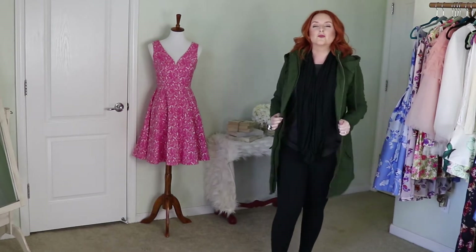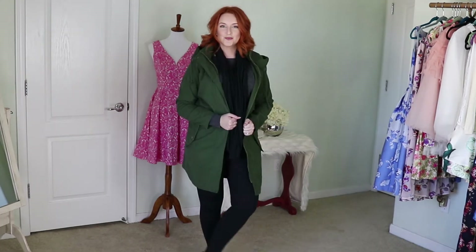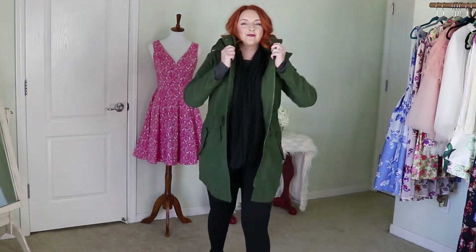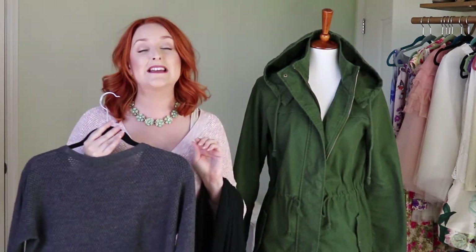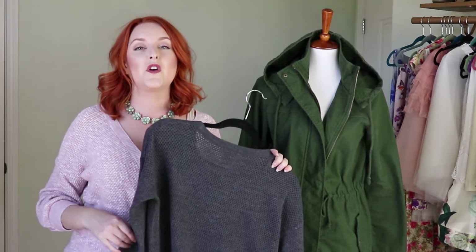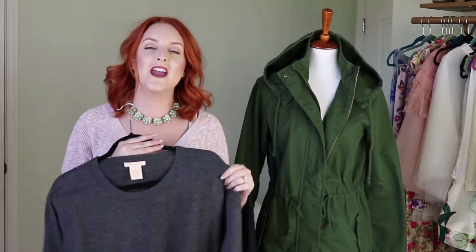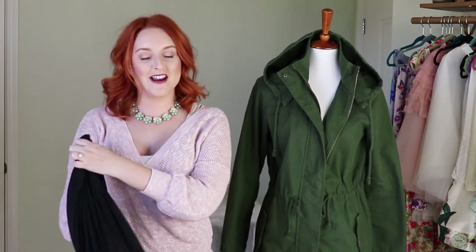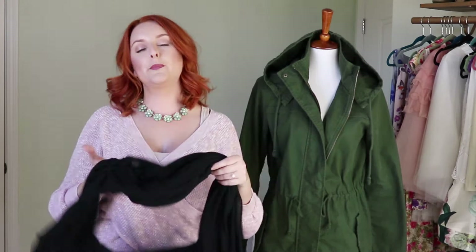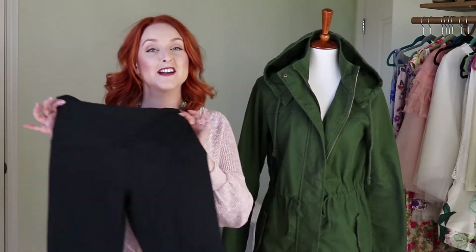I paired the jacket with a simple gray sweater that reaches just below my bottom and has a little sheer detail. You can find a plain basic gray sweater literally anywhere, and I will link similar items below. It's cozy and lightweight. I also added a nice gauzy scarf — this is an old one from American Apparel. It's really simple and pairs well with athleisure because it's not a knit, just a very casual scarf.